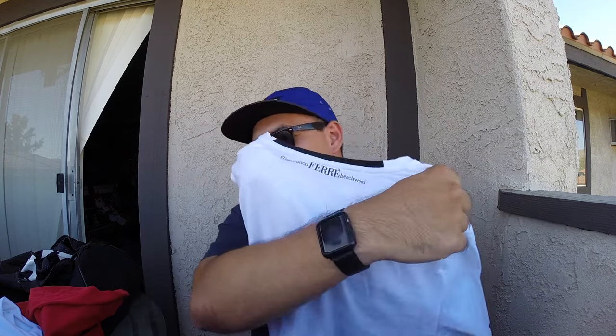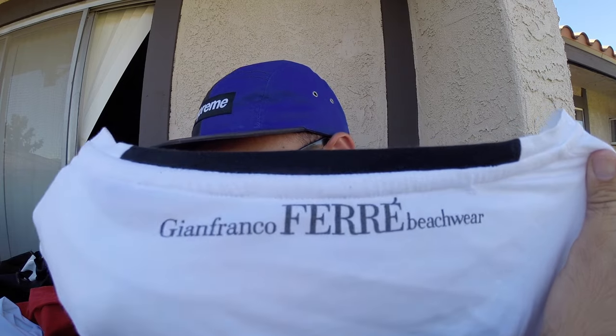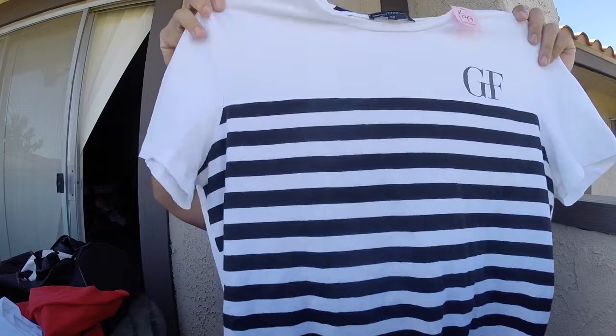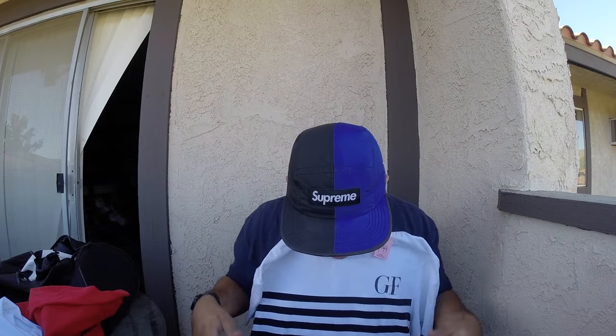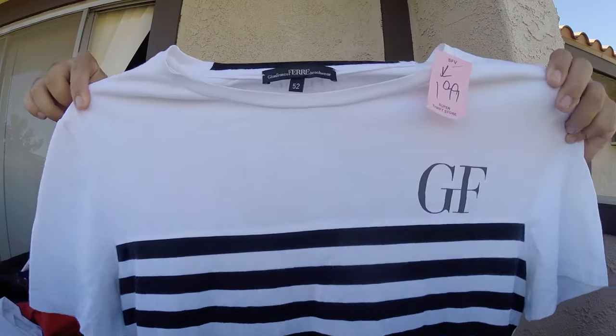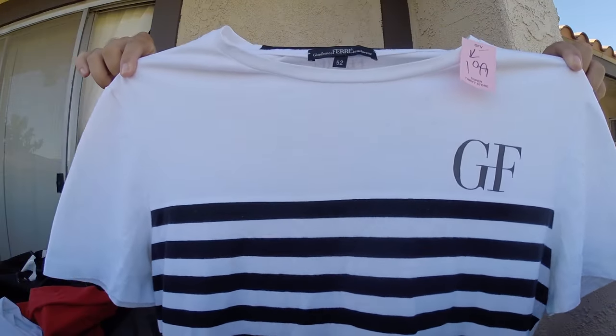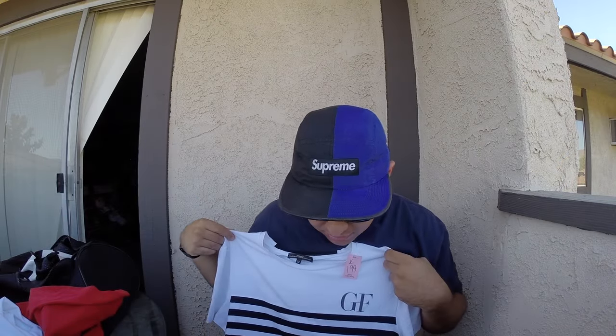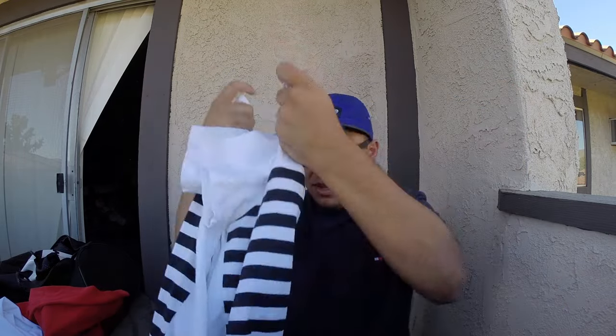I have no idea what's going on over there, but this company is called — I think it's John Franco For Beachwear. I've seen these shirts going pretty expensive, like 80 bucks or whatever for a t-shirt, so I had to pick this thing up. It says GF, John Franco, and it's a nice nautical looking shirt. Let's see how it goes — just had to pick it up, a little high fashion kind of look.